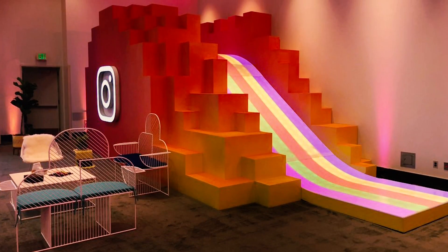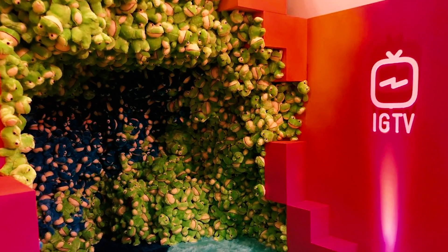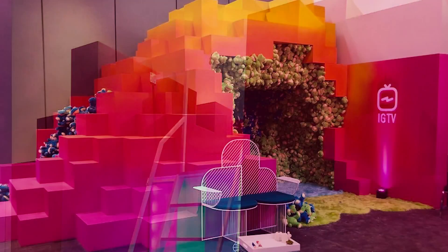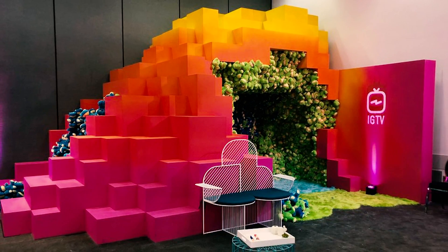We recently did a big project for Instagram, and about 100% of it was cut on the router. Basically big puzzle pieces that we can engrave with the router, cut the parts, and then just assemble them. We literally did the entire show on the Smart Shop Two.